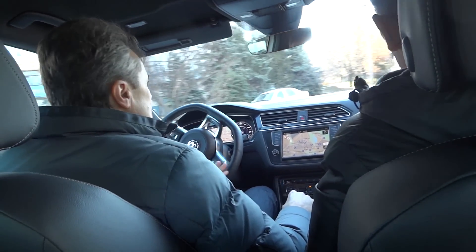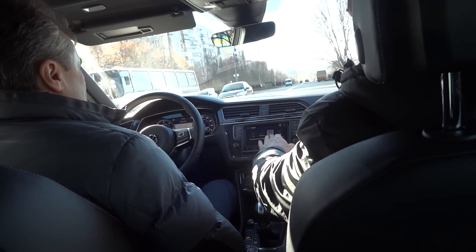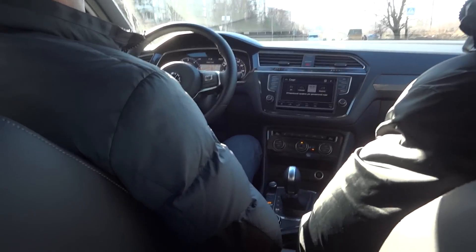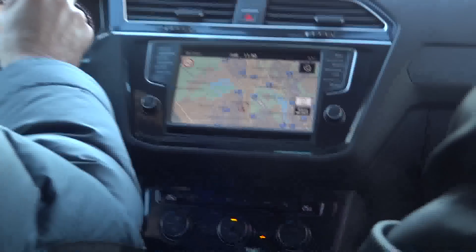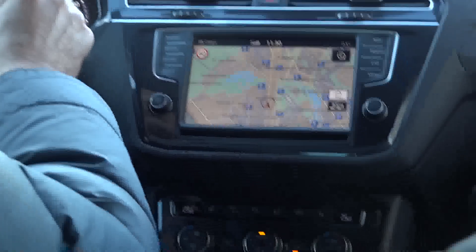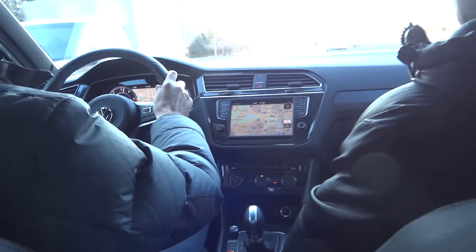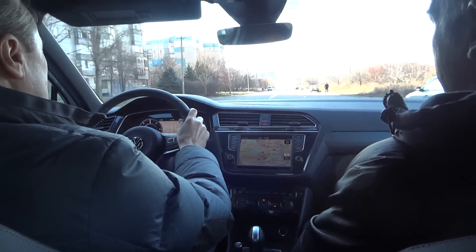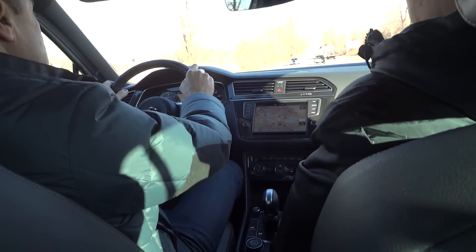Давайте попробуем сейчас спорт режим. Вот у нас. Уже коробка перешла в такой боевой режим. Возвращение — я бы не сказал, что она жёсткая. (Let's try sport mode now. There we go. The gearbox has already switched into that combat mode. Returning — I wouldn't say it's stiff.)